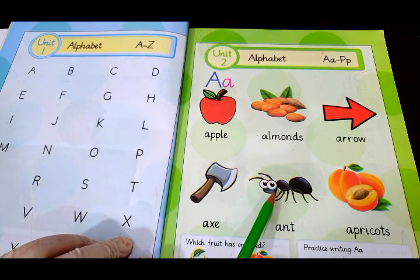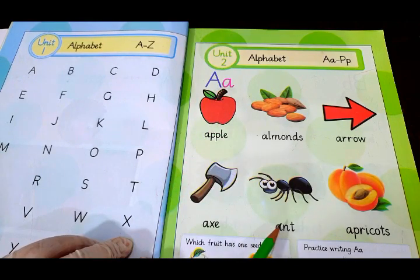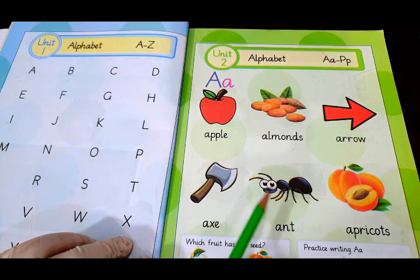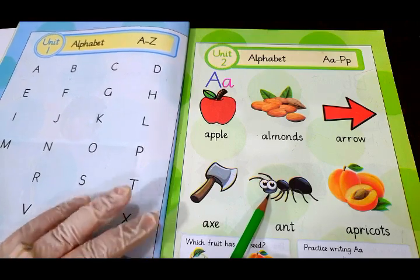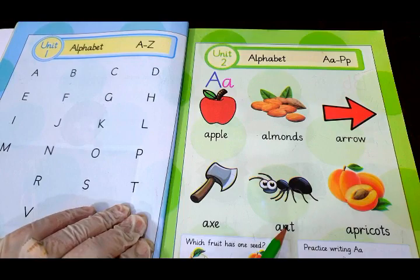This is a very cute ant. Ant is a very cute and small insect. We can find it everywhere around us — in our homes, in the gardens, everywhere. It is so cute. A — ant.